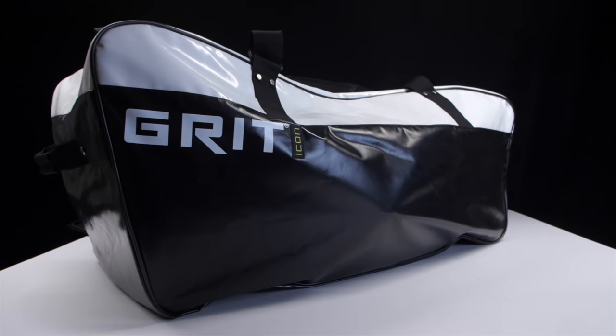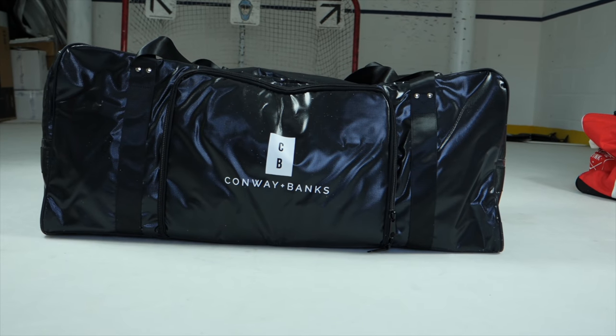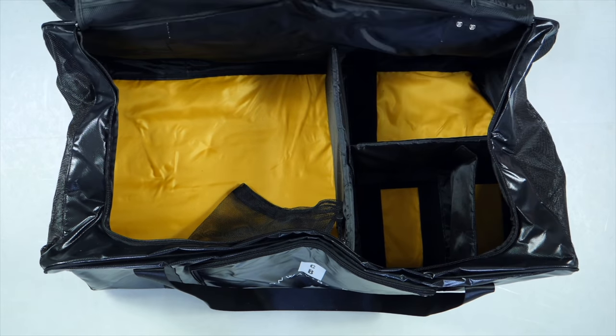Hey guys, Chris from Hockey Tutorial here. Today in this video we're going to be taking a look at the Grit Icon bag versus the Conway and Banks bag. Both of these bags are hockey shoulder bags, and the idea behind this video is to stack up two of my favorite hockey shoulder bags against each other, showing you some of their key features and the best things about them to hopefully identify which one is going to be the best one for you for the upcoming season.